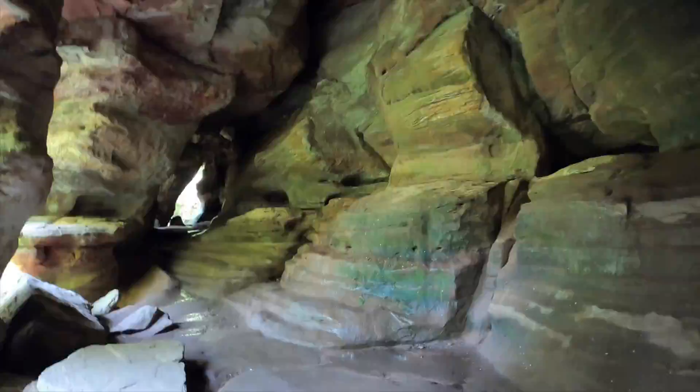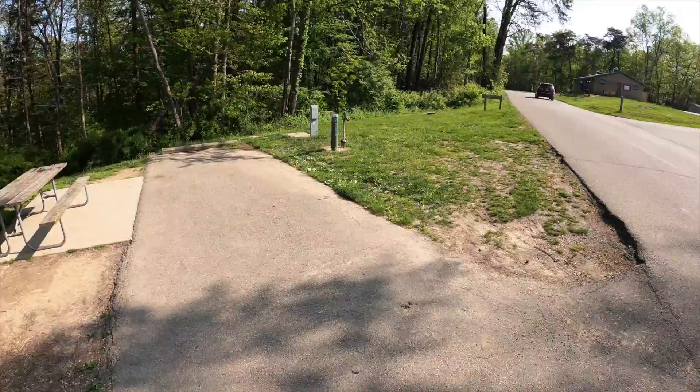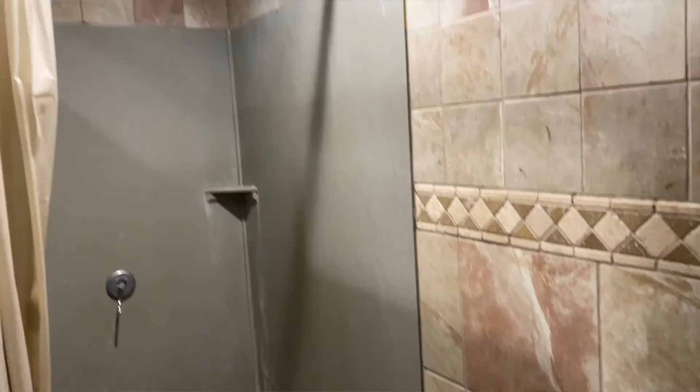Tip number four is that Hocking Hills has a beautiful campground. It fills up fast, so you'll want to reserve as soon as possible. They have cabins, full hookup sites, electric sites, non-electric sites, and group sites. The campground also has a nice shower house, so you'll be taken care of while you're there.